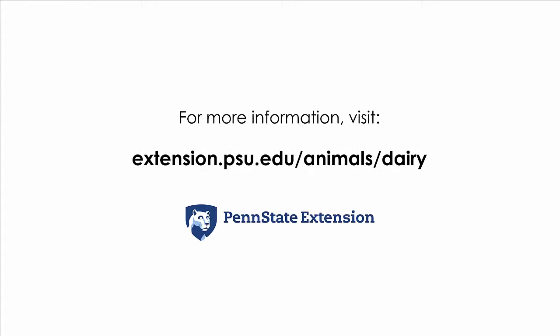For more information about precision feeding of dairy cattle and upcoming programs, please visit the Penn State Extension website.